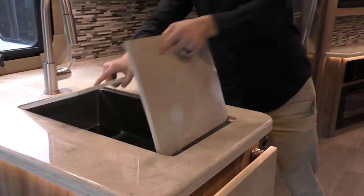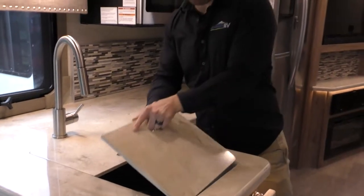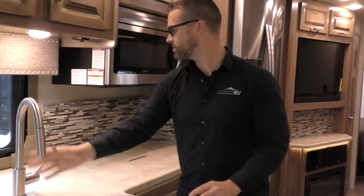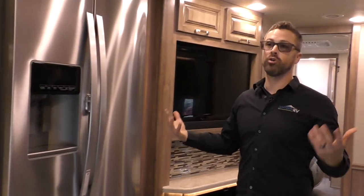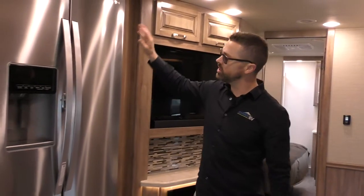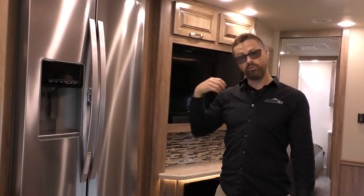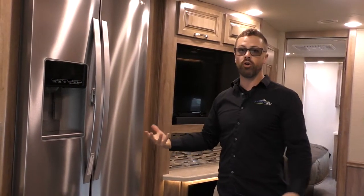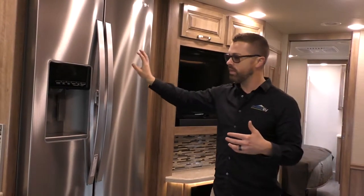You've got one big sink with two different removable pieces, a residential faucet, and a residential fridge. The great thing about these types of coaches is when you get into higher-end diesel coaches, you get a big residential fridge. The way this runs is either plugged in or off your inverter — you have a 2,000 watt inverter on this, which means your batteries are going to be powering that.